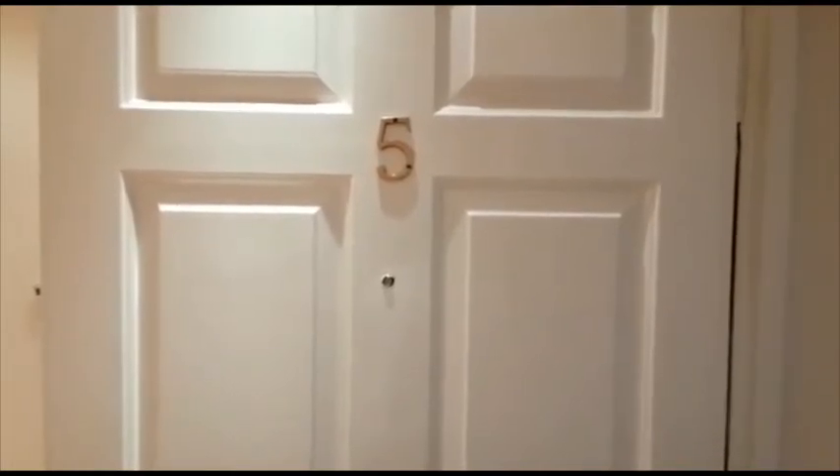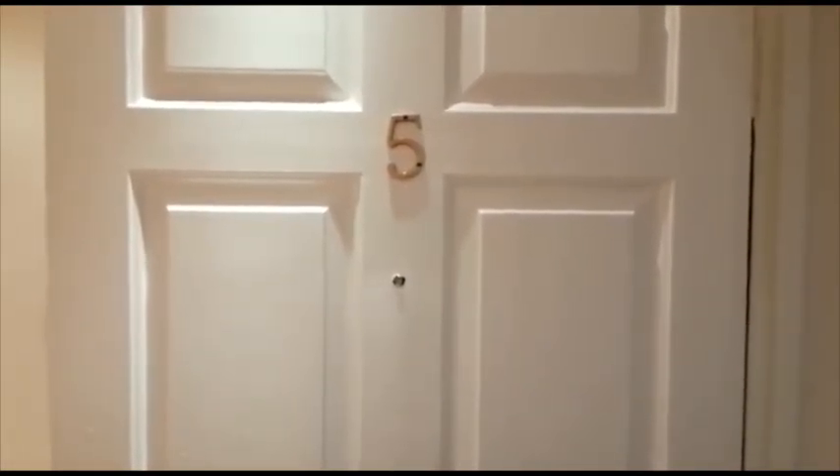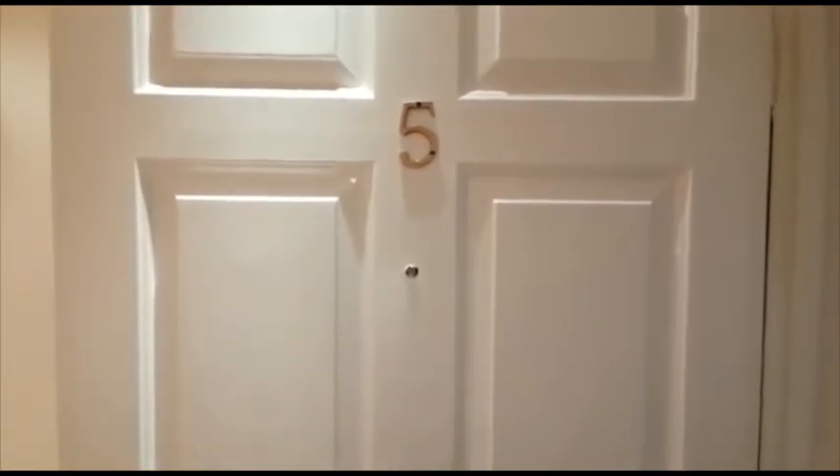Welcome to the video tour of 5 Castledyke Wind in Yarm. This is an outstanding two-bedroom furnished apartment in the heart of cosmopolitan Yarm Town Centre.